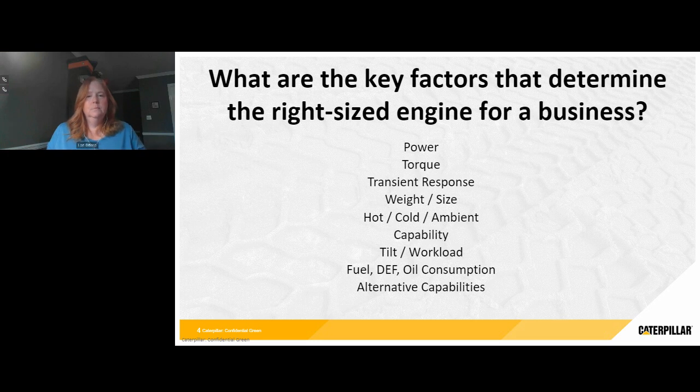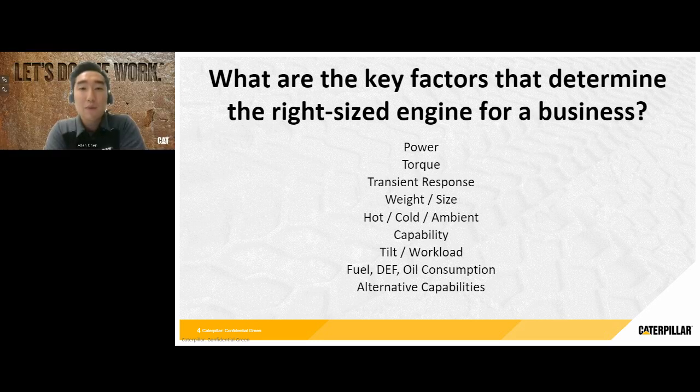A couple of different characteristics we would want to look for. First and foremost, how much power do you need? And along with that, how much torque do you need? When we start venturing off into transient response, weight and size, the hot, cold, and ambient capabilities, the altitude capabilities, how much your engine or the machine tilts, what kind of workload they do, and then what kind of fluids they consume — like fuel, DEF, or oil. And then the alternative capabilities, which include spark-ignited or gaseous fuels. There are lots of facets involved in picking an engine.